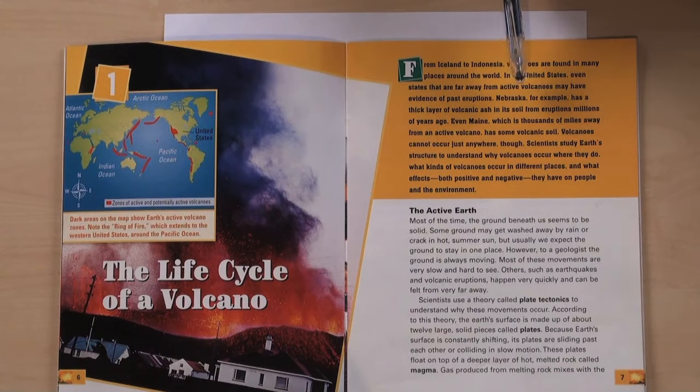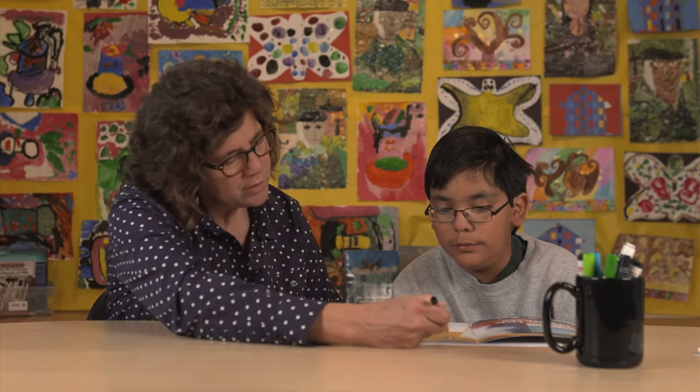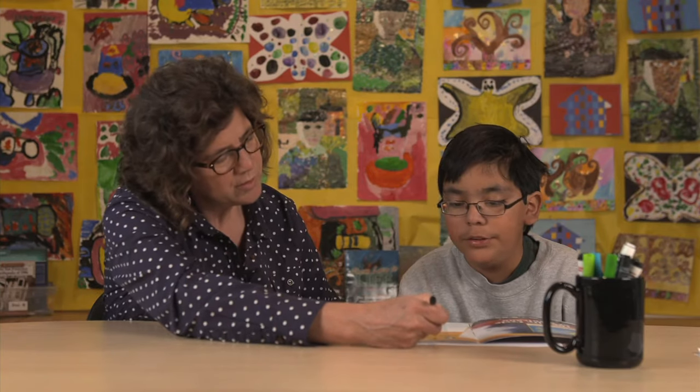Each kid will sound a little different as they read. Some will read quickly, some not so quick, and most will self-correct as they go. Nebraska, for example, has a thick layer of volcanic ash in its soil from eruptions millions of years ago.